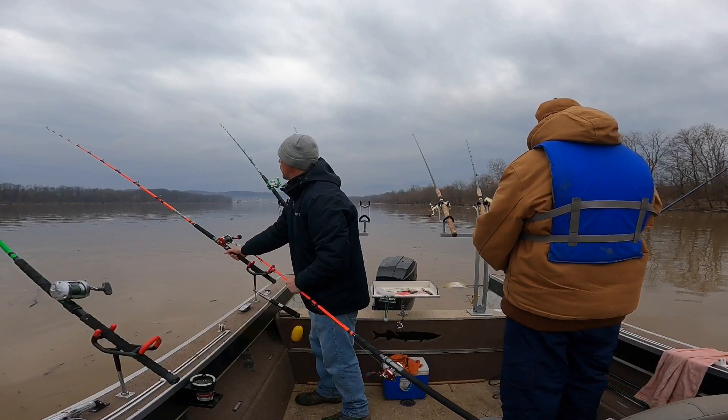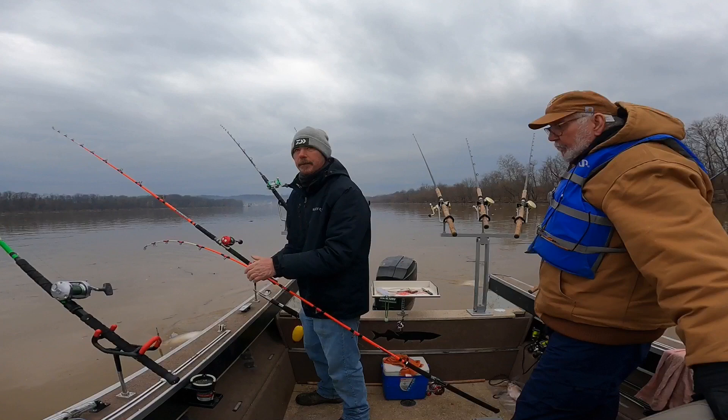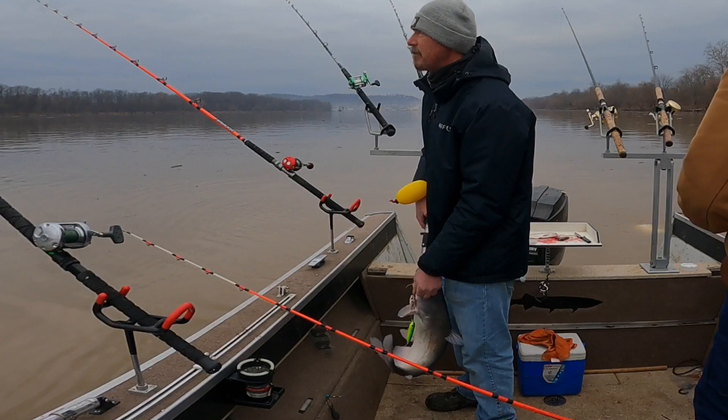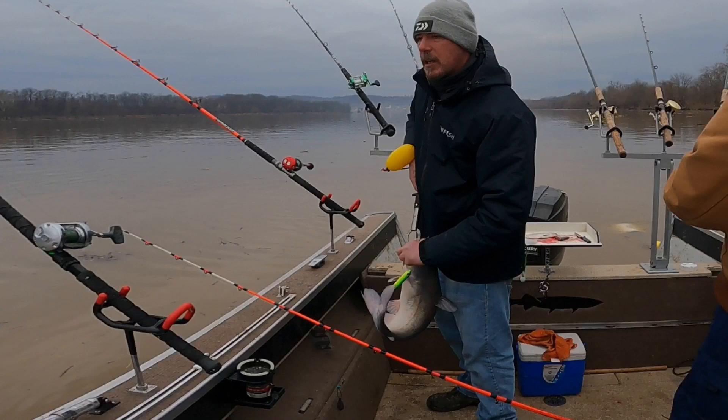He gave me a nice little fight; I was happy to catch a fish. We did catch some fresh shad — wasn't real hard to get the shad but took a minute. This fish has mud all over his sides, which means he's kind of holding on a little bit.